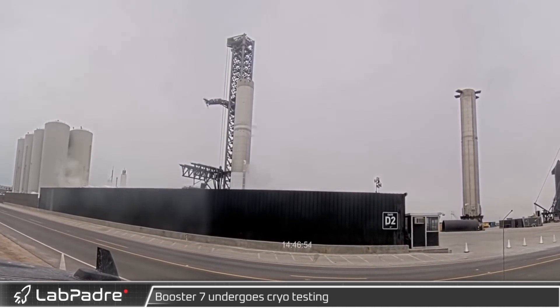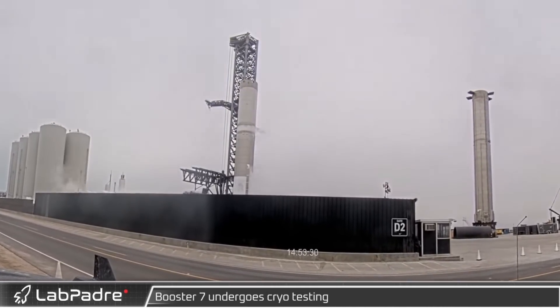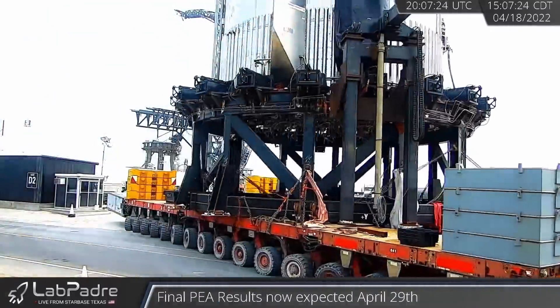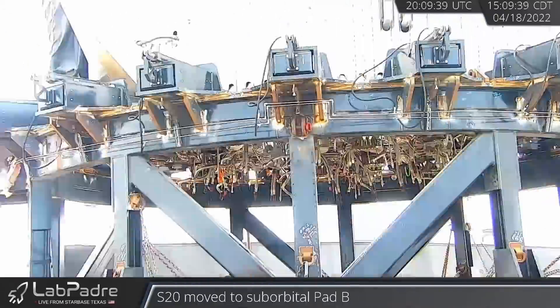With its leak checks, cryo tests, and stress testing. While I was filming last Friday's video, Lab Padre was live filming Booster 7 being lifted off the can crusher test stand, and what I assumed was its transport back to the orbital launch table. It turns out what they did was place the booster onto a transport mount and haul her back to the construction yard.